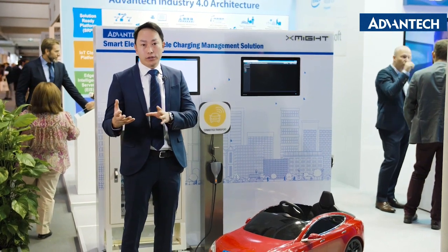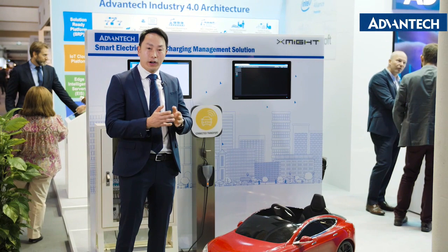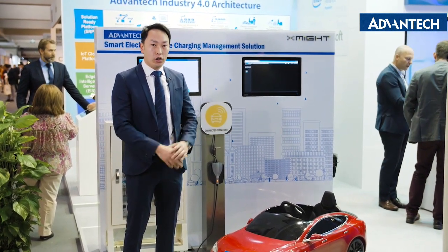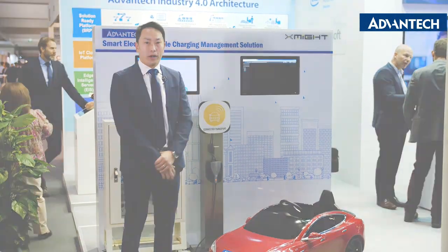So at peak hours, maybe the price will be slightly higher, and when it's very quiet in demand, then the price can go down. Hopefully these kinds of solutions will bring value to the market.